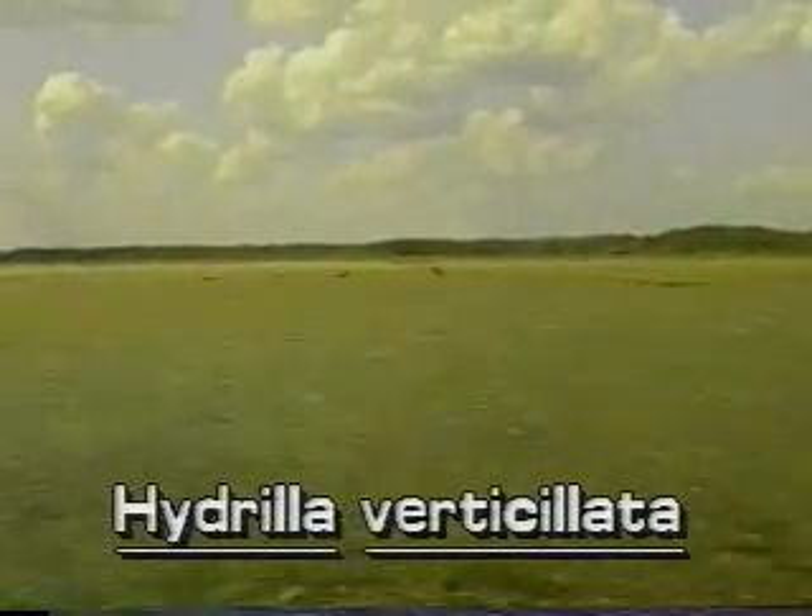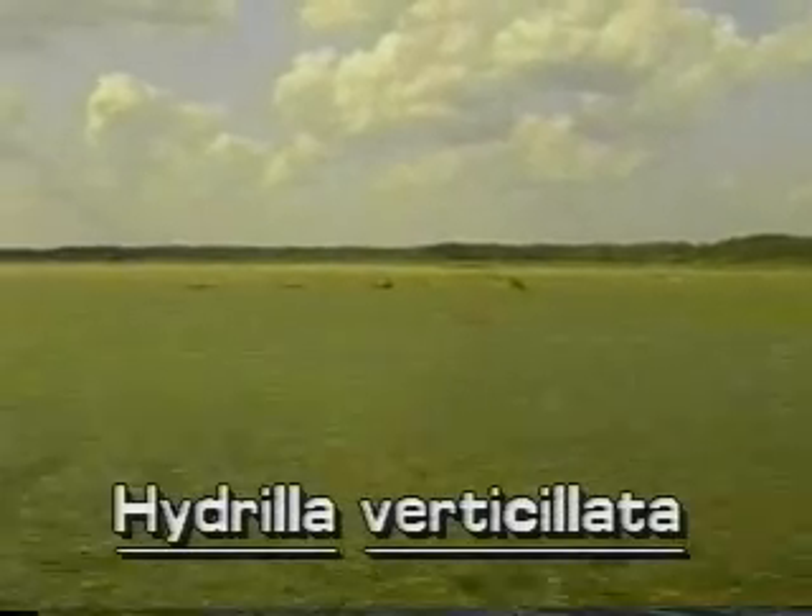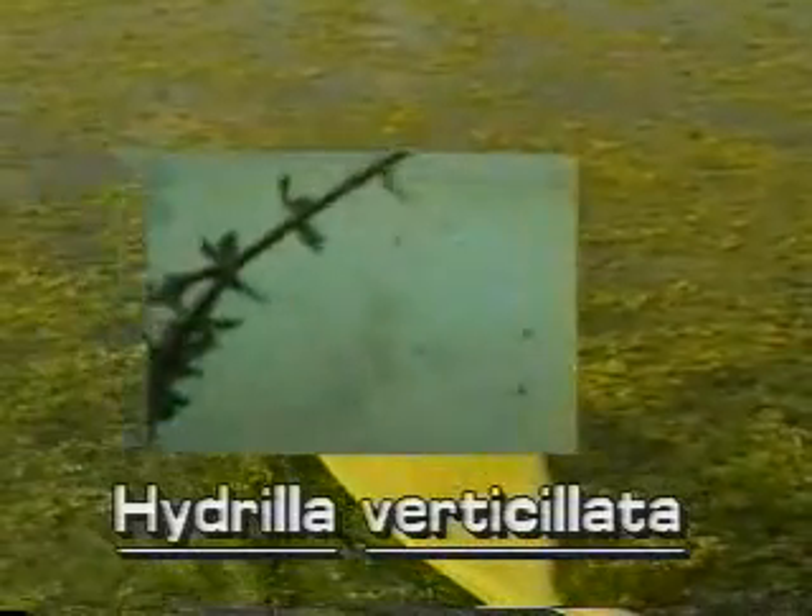Its long stems often grow to the surface to form large, dense infestations which crowd out and replace native aquatic plants. Hydrilla may be found in all types of water bodies throughout the state. This plant grows either rooted or as pieces drifting in the water. Its stems are slender, branched, and up to 25 feet long.